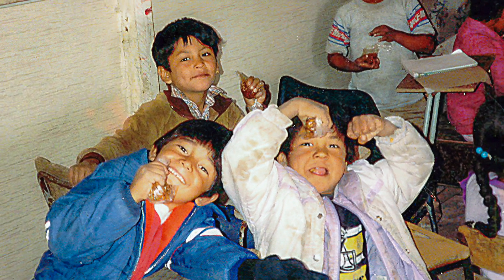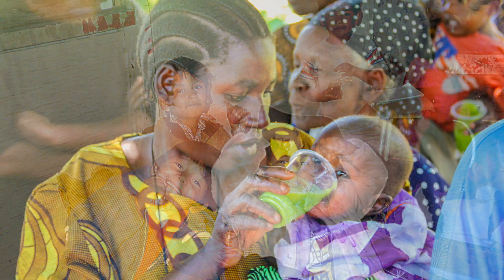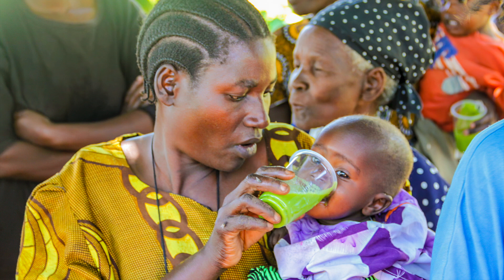The potential of leaf concentrate to reduce childhood malnutrition is enormous, but there are still some economic and cultural issues to overcome.